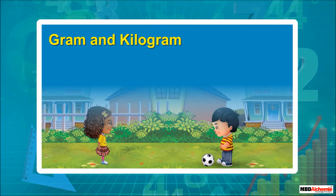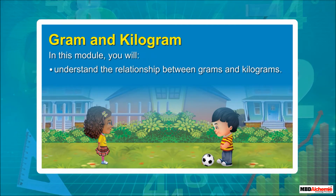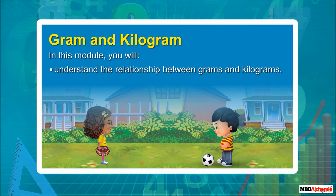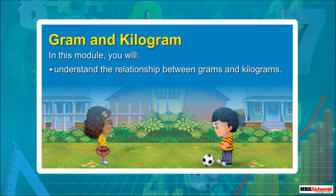Gram and Kilogram. In this module, you will understand the relationship between grams and kilograms.